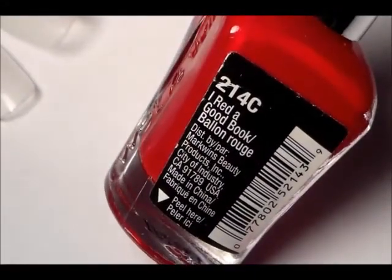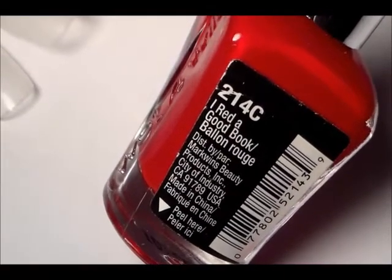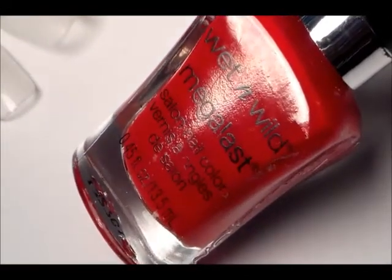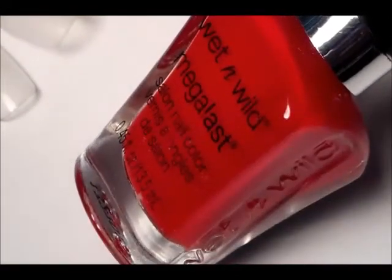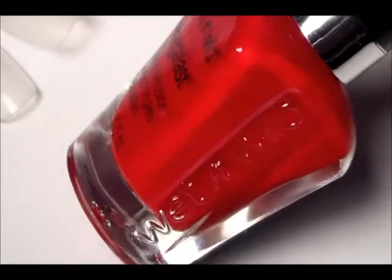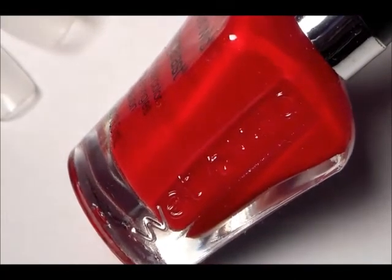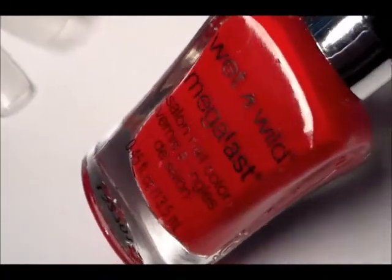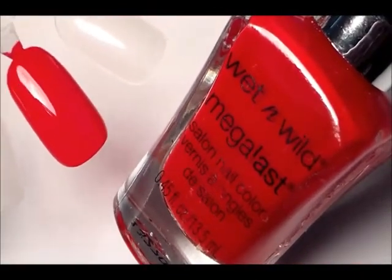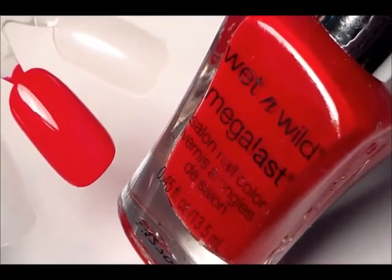It's a cream and it's called 'I Red a Good Book.' I love this red and it is my go-to red. It goes on really good even in one coat, but you will need two. It's a very thick formula — not too thick — but it has very good coverage.